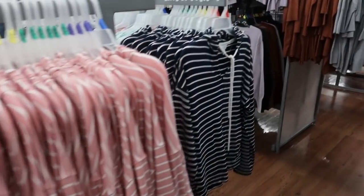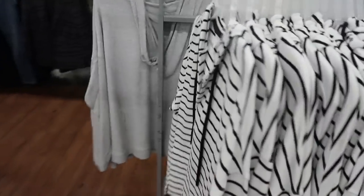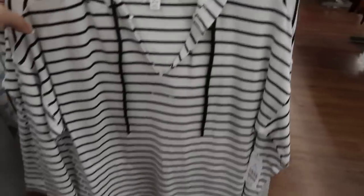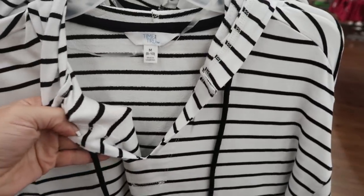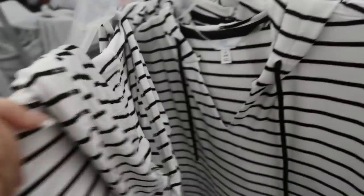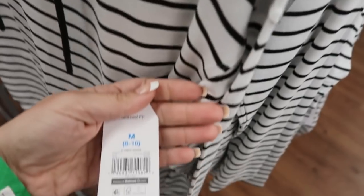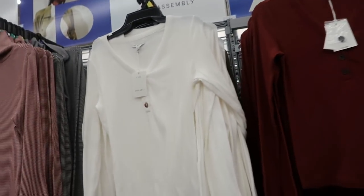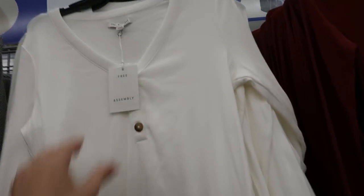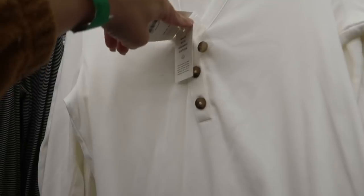I showed you these hooded tops from Time and True, but I'm seeing a new color — white and black. It's really soft and super stretchy in a terry material, still $14.98. There are also some really cute henley-style tops from Free Assembly — really soft, $14 each, made with organic cotton.